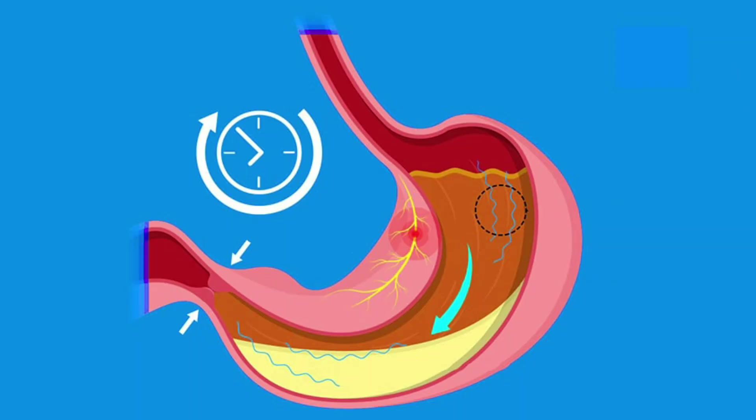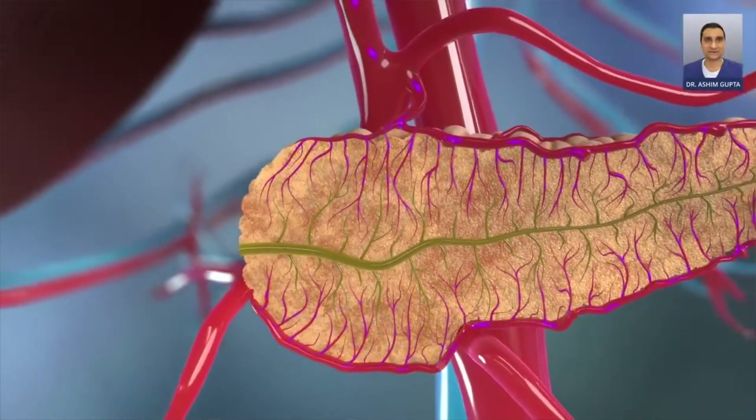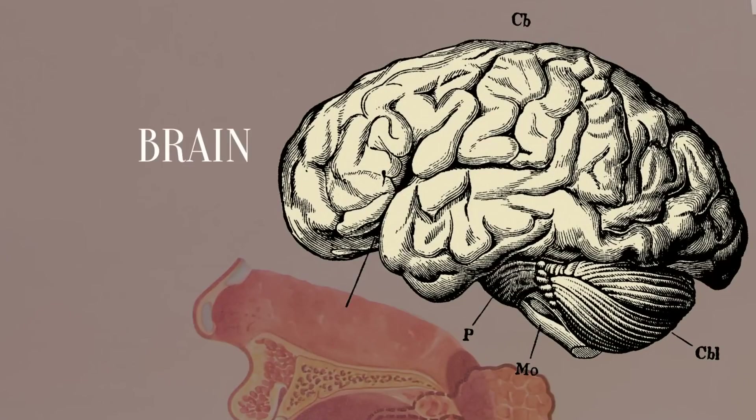What are these pathways? The first is that GLP-1 slows down how fast your stomach empties, so you feel full longer. Second, it increases how much insulin your pancreas produces, which lowers your blood sugar naturally. And third, it sends signals to the brain that reduce hunger and appetite.